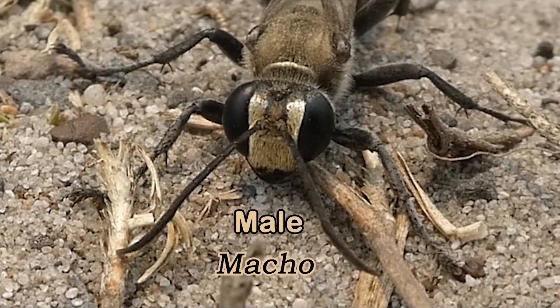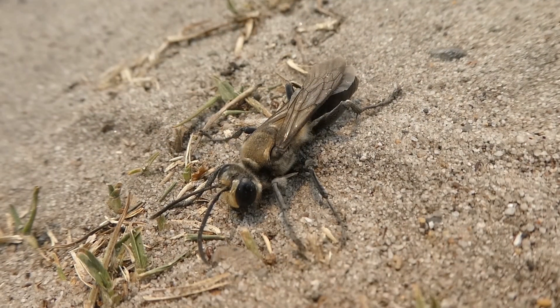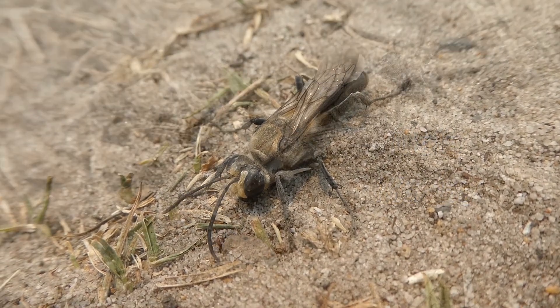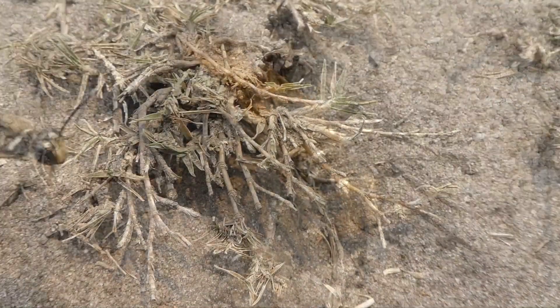Here is a male. His eyes are very big. Females do have big eyes as well. On his wing, it's actually lighter than the female's, which is more orangey red, while the male is mostly white.